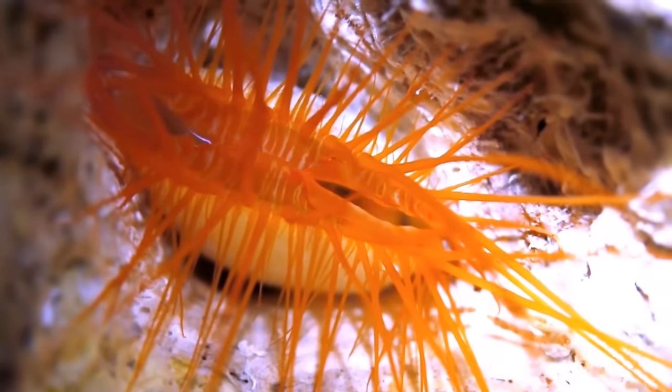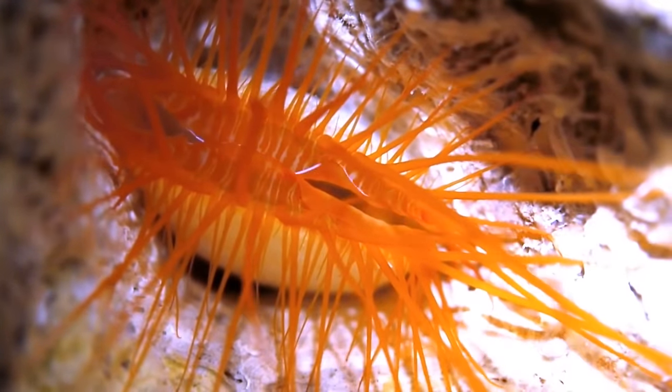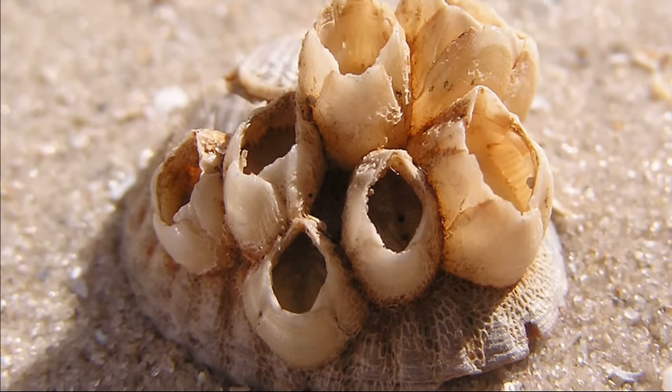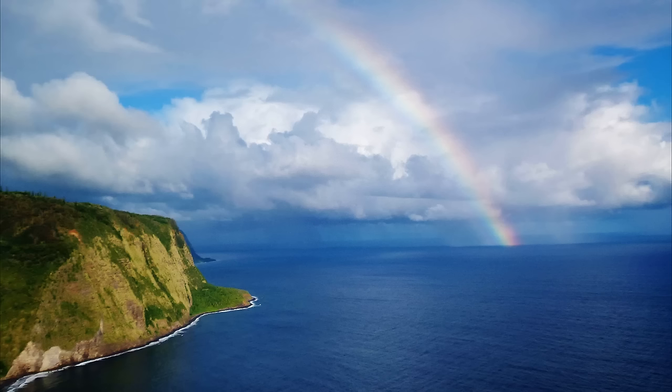Many kinds of fish and invertebrates eat scallops and their larvae. Many organisms, such as barnacles, can attach to scallop shells.